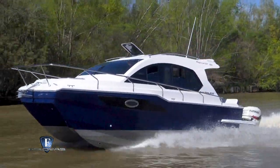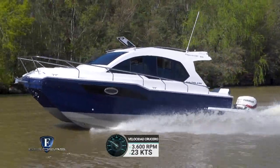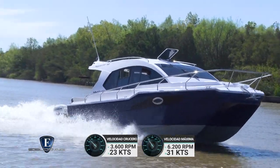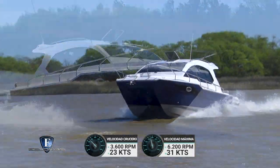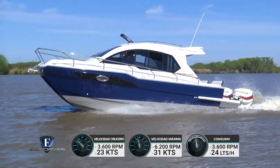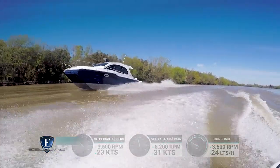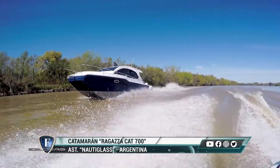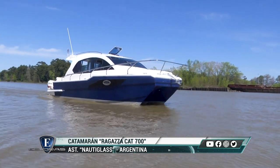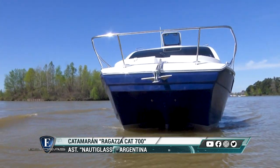Los datos de navegación registrados fueron los siguientes: a 3.600 RPM, la velocidad crucero fue de 23 nudos; a 6.200 RPM, la velocidad máxima alcanzada fue de 31 nudos. El consumo estimado a potencia de crucero en condiciones normales es de 12 litros/hora por motor. El catamarán Ragazza Cat 700 de Nautilas es una excelente opción para todos aquellos que buscan seguridad, comodidad y versatilidad en un barco.